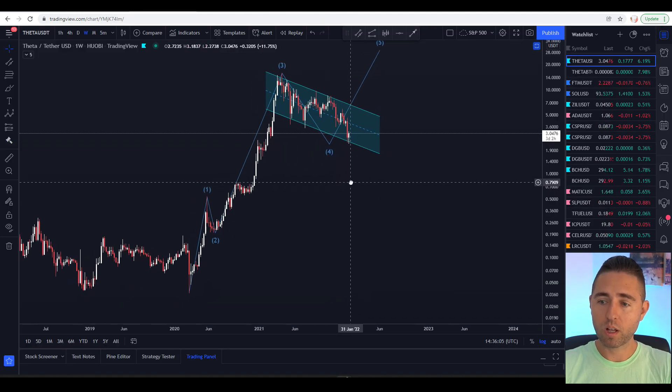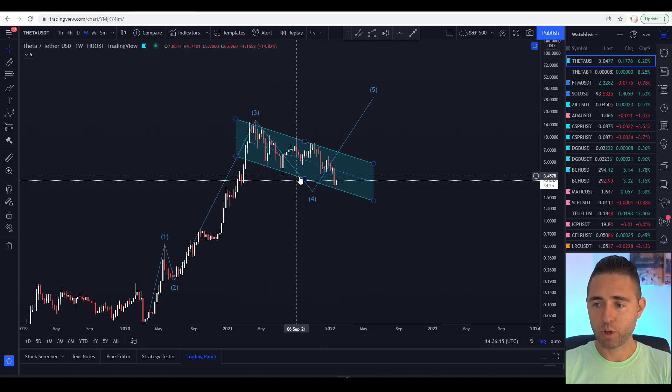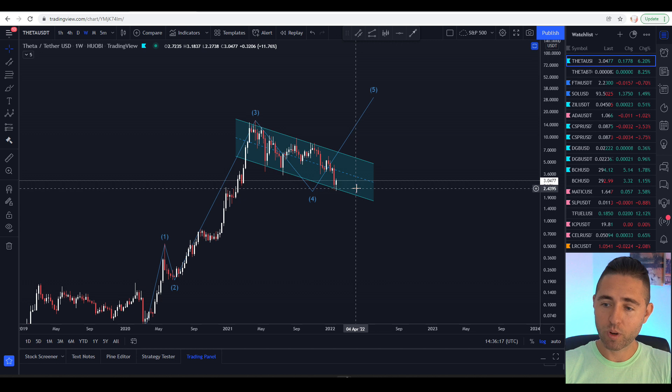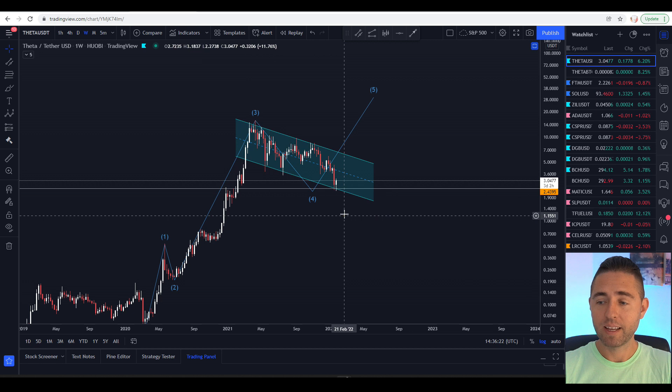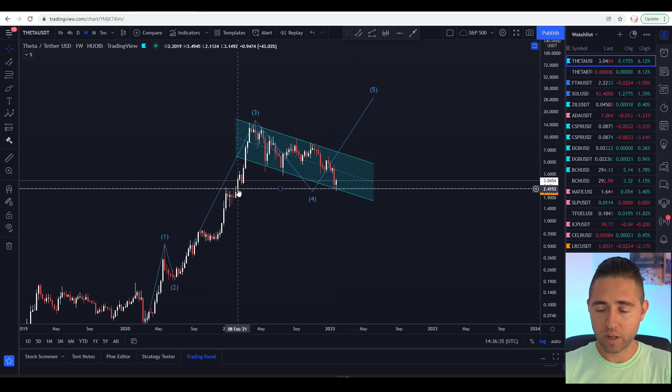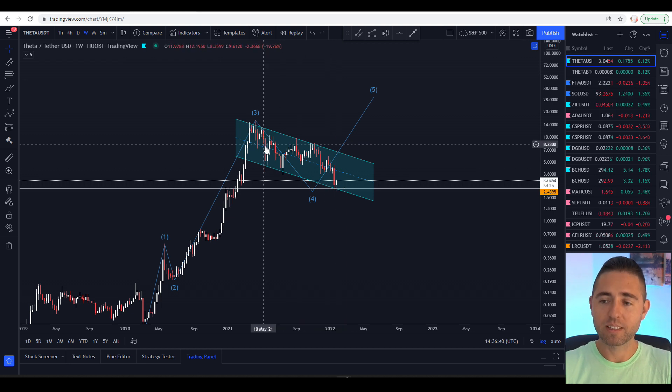On the Theta chart, we can see we created the pole and flag from our support level, and now we're in a downtrend but we are not breaking this support. We have strong support in this area — these are the levels we must keep so we don't fall down. Looking at the risk/reward, this is the lowest risk entry we can take because we are at a very strong support and the odds favor a reversal from here.